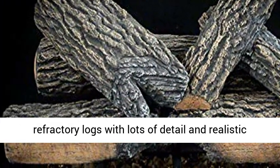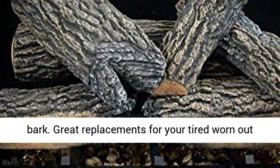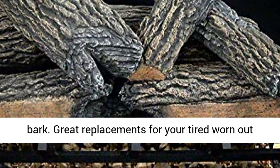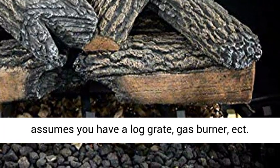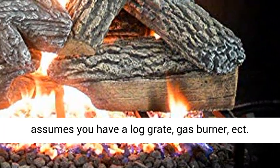Hand painted refractory logs with lots of detail and realistic bark. Great replacements for your tired, worn out, or broken logs. Replacement logs only — this listing assumes you have a working gas burner.